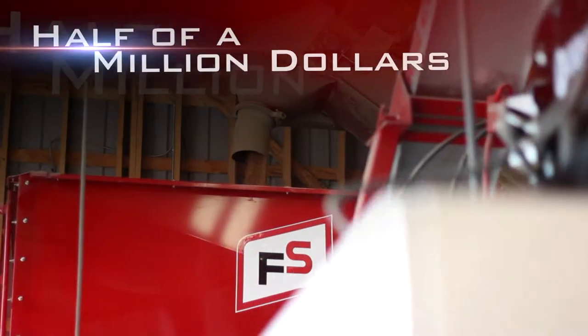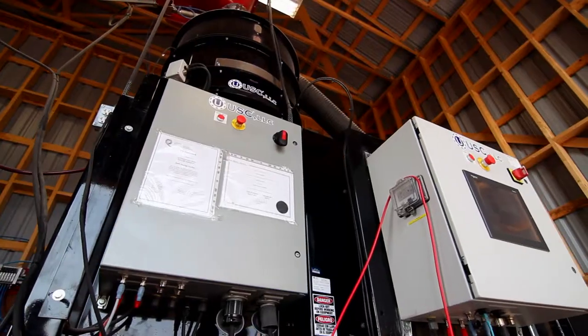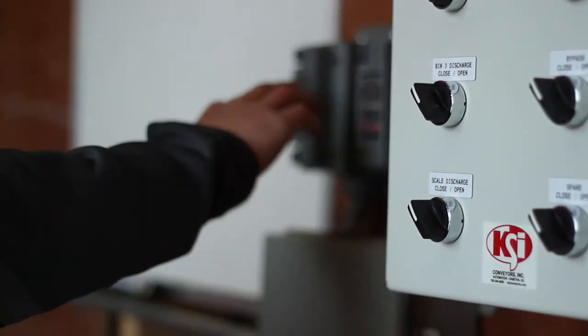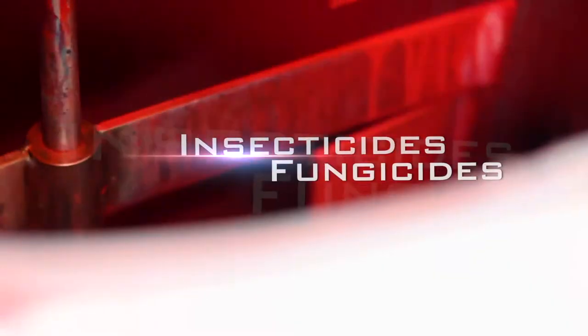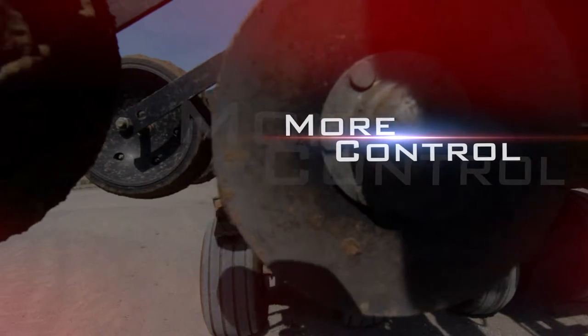Representing an investment of over a half million dollars to our branches, our ultra-modern treatment facilities allow your IP and glyphosate tolerant soybeans and wheat to be treated with the latest technologies that protect from insects and disease. An accurate application of insecticides and fungicides gives you peace of mind and better control over your planting season.